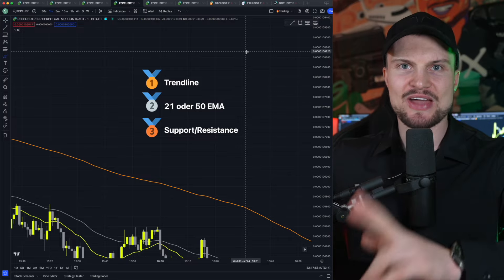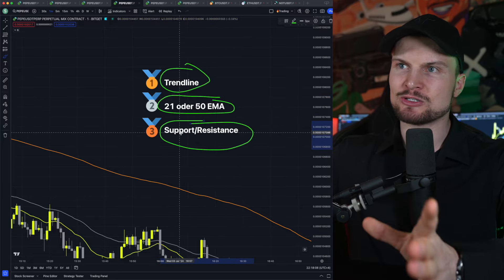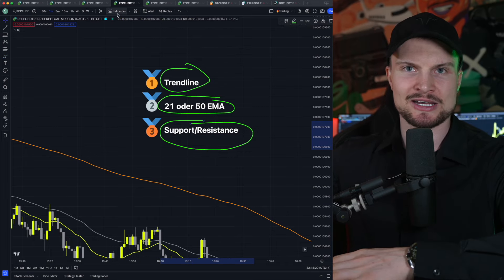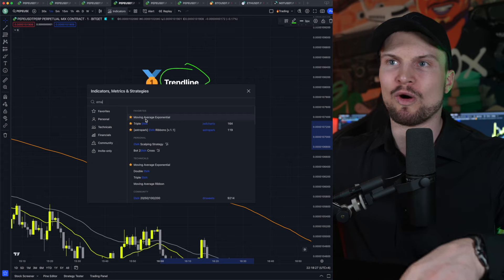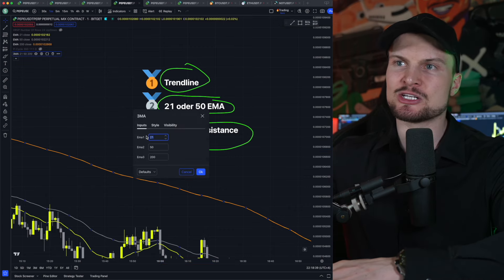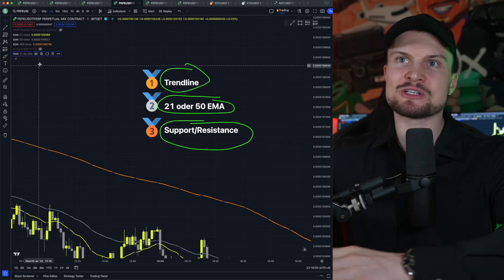Now let's combine this pattern at the right place. There are three main locations where you can trade it: number one, at a trend line; number two, at a 21 or 50 EMA; and number three, at support and resistance. To add the EMAs, go up here to indicators, type in EMA, and select the moving average exponential twice. One little tip: you can also use the triple EMA, which lets you have three indicators in one — for example, set to 21, 50, and 200. This saves indicator slots if you're on the free TradingView version. Today though, the trend line is the main focus.